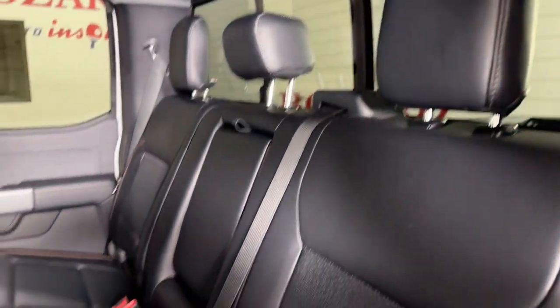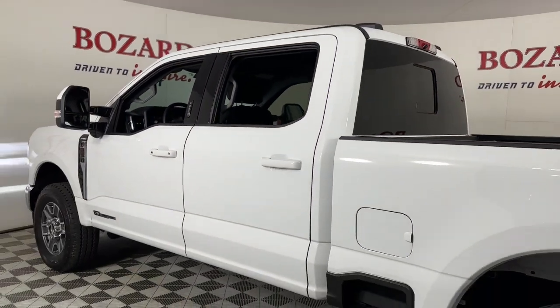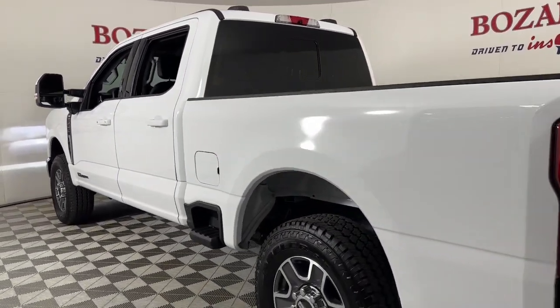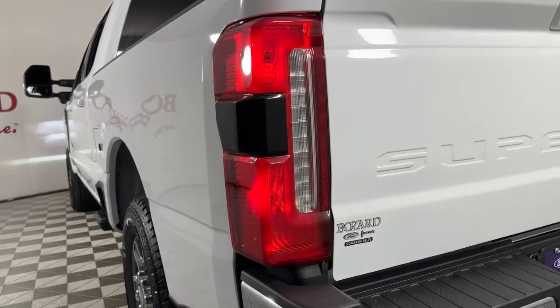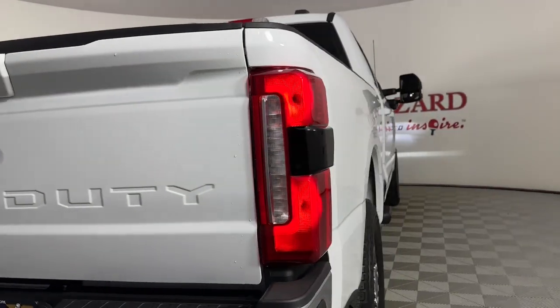Heated steering wheel, Apple CarPlay and/or Android Auto, heated and/or cooled front seats, navigation system, keyless entry, heated rear seat, premium sound system, heated mirrors, fog lamps, power passenger seat.